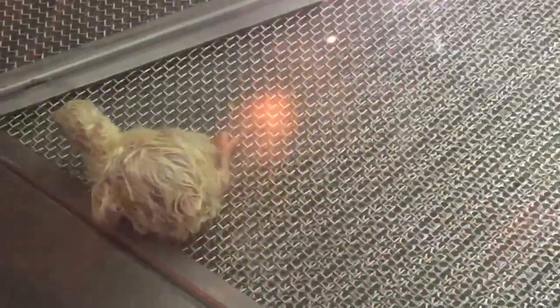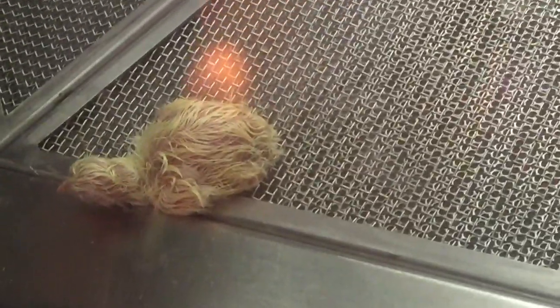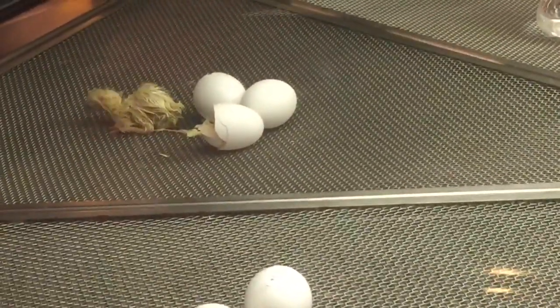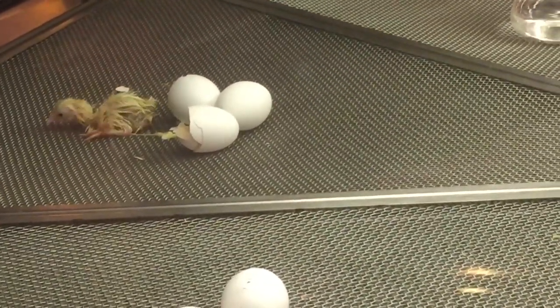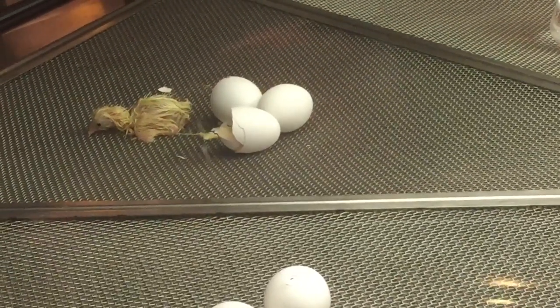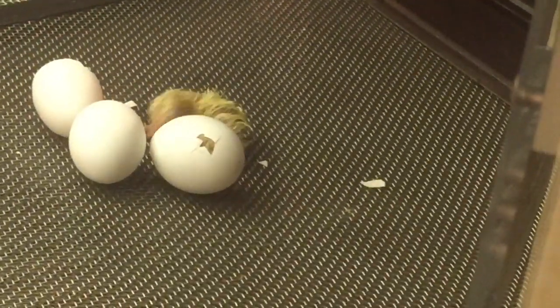It takes 21 days for a freshly laid egg to develop into a chick. On the 21st day, the chick starts to hatch. Chicks start to eat wheat about 24 hours after hatching.